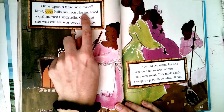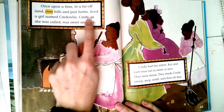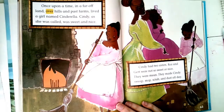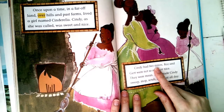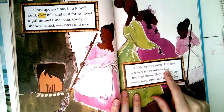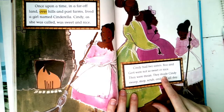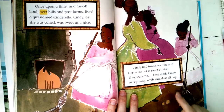Let's get started. Here it is: 'Once upon a time, in a far-off land, over hills and past farms, lived a girl named Cinderella. Cindy, as she was called, was sweet and nice.' So they call Cinderella 'Cindy' in this story. Cindy had two sisters — Roz and Gert — who were not so sweet or nice. They were mean.